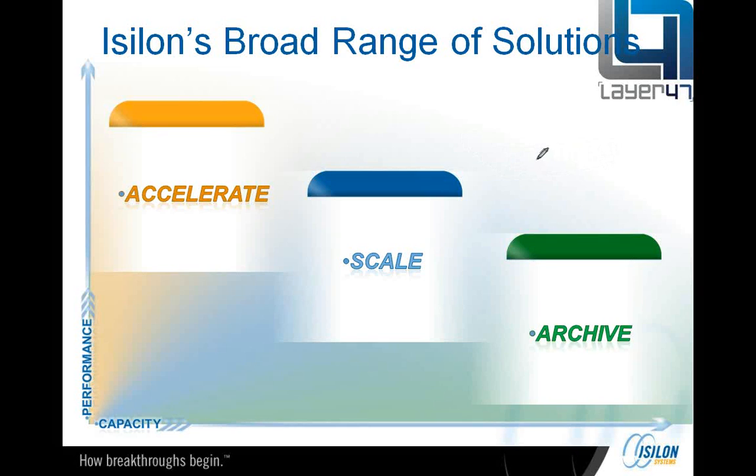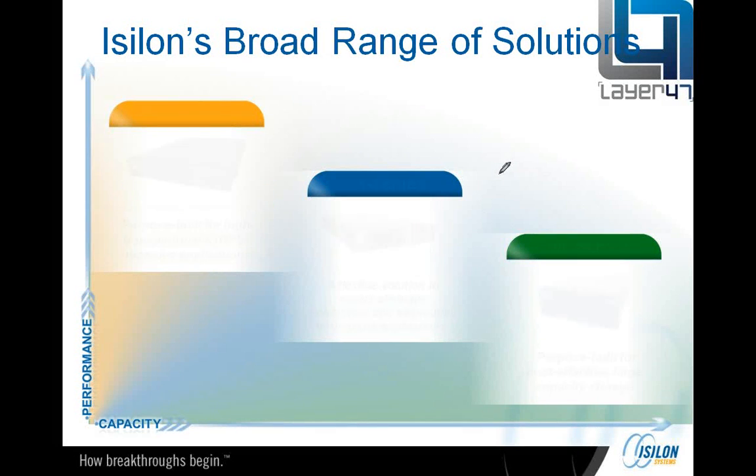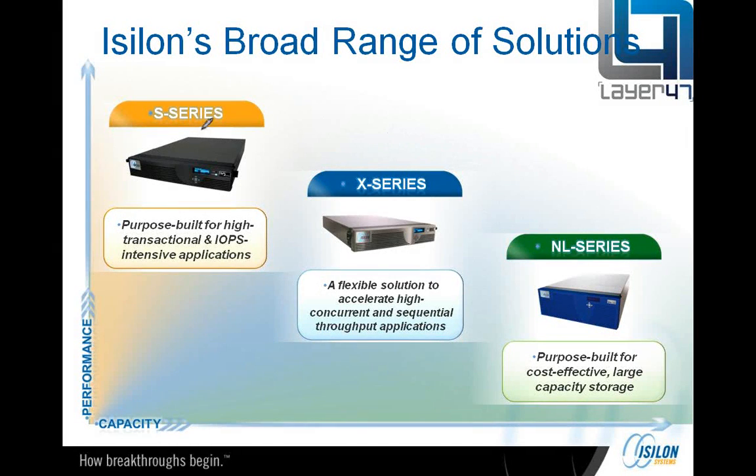There are three product ranges. We have the S-series, which is based on a SAS disk — it's for highly transactional, IOP-intensive applications. They're 5.4 terabytes per node. We've got 16 gigs of cache and 12 cores in this box, so obviously you start building a cluster with those and you've got massive performance, which far outstrips anything that most people would really need.